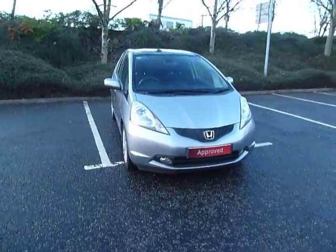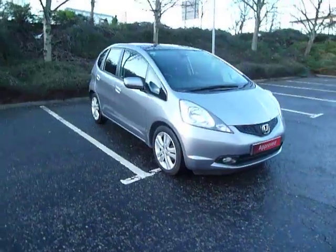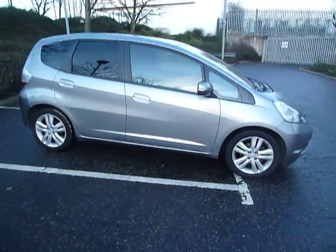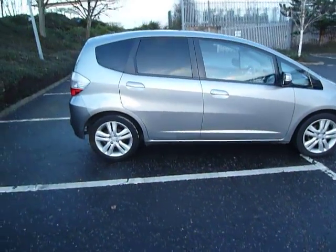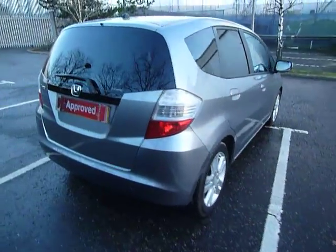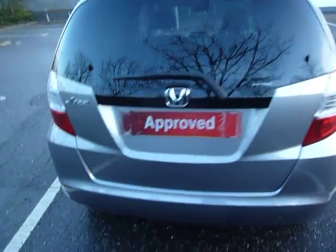Hello there and welcome to JT Hughes here in Shrewsbury. My name's Clark Allen and today I'm going to be showing you around this Honda Jazz. This Jazz is an EXA spec, 1.4 petrol and it's a manual. This car is the five door in storm silver and it's on the 11 plate.